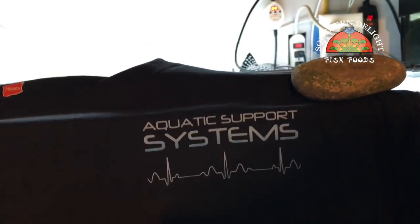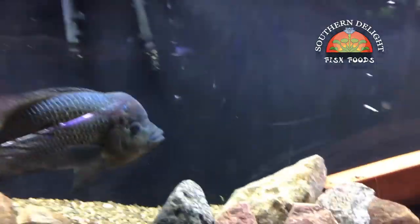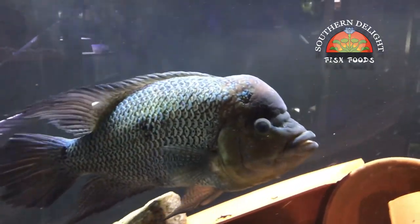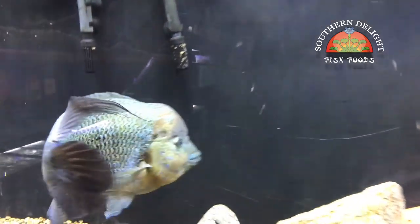I'm just going to set the camera down for a quick second. The front has the Aquatic Support Systems logo right there, kind of in the chest area on the left side. These are nice Hanes tagless shirts. This one happens to be a 3XL right here, so I'm a little bit of a bigger guy. But they are available. The price is going to be $23 a piece. Shipping will be $8 for up to two shirts, and anything over that is going to be extra. We can just calculate based on how many you order and the weight of the package.